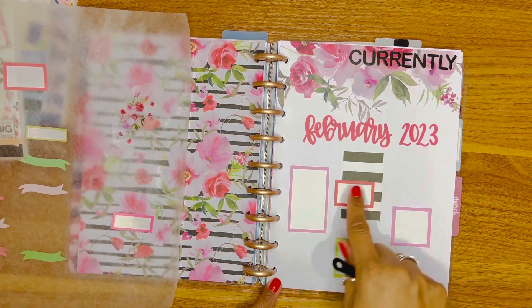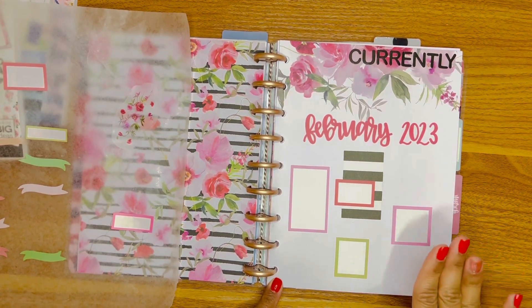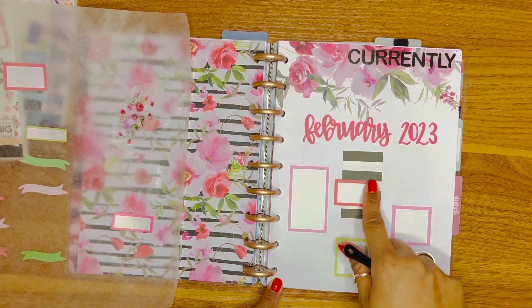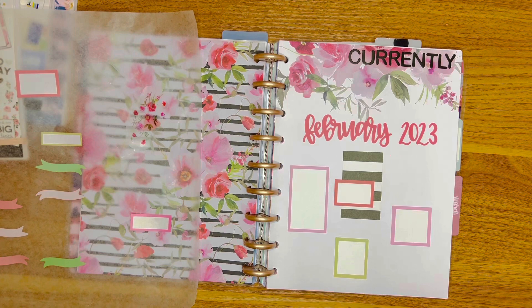Already there are four things I can focus on this month, and one of my words is actually 'focus' — what am I focusing on for the month of February? I think I will put that in this big box here.